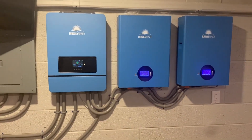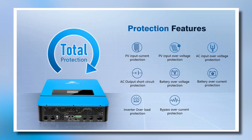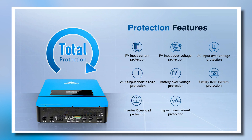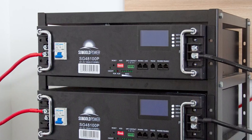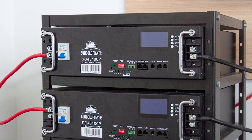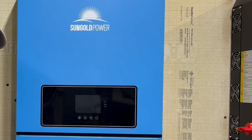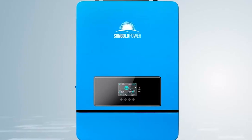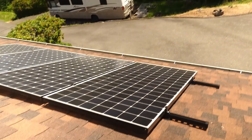Safety is paramount with multiple protection features including over-voltage, over-current, and overload safeguards, ensuring the reliability of your system. It's compatible with various battery types including AGM, gel, flooded, and lithium batteries, providing flexibility for your energy storage solutions. In summary, this inverter offers a powerful and intelligent solution for anyone looking to harness solar energy effectively and safely.